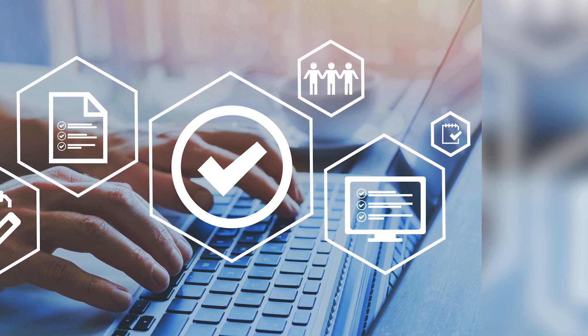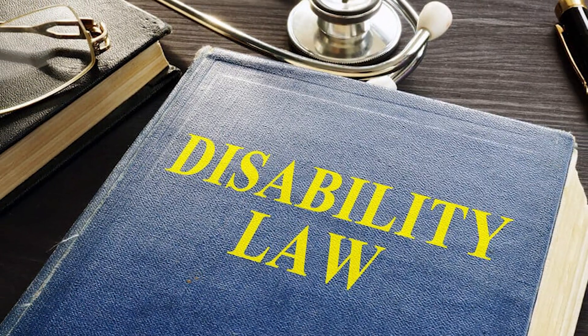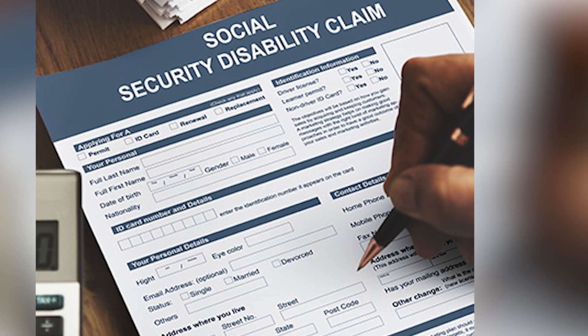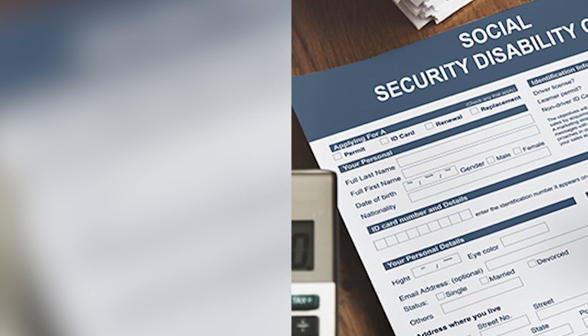Stay informed. Be aware of the SSA's rules and regulations. Familiarize yourself with the blue book, which lists impairments that may qualify for SSDI. Persistence and attention to detail are crucial in navigating the complex SSDI appeal process.